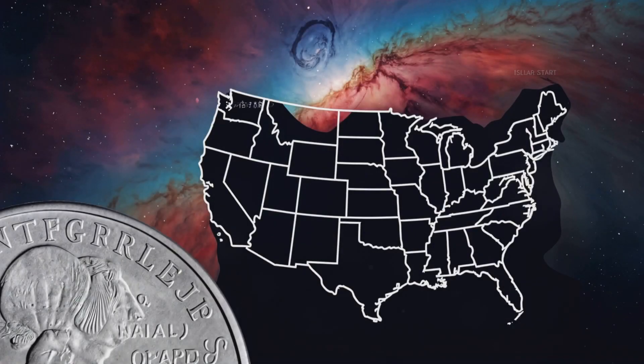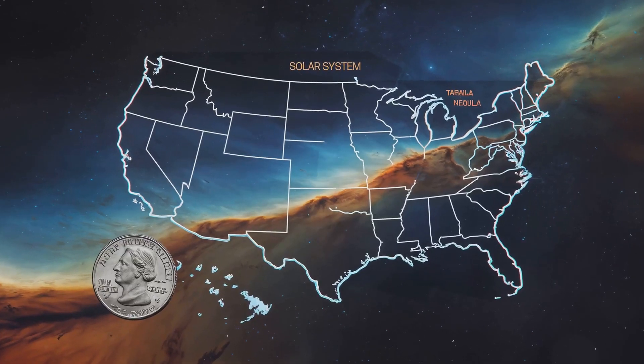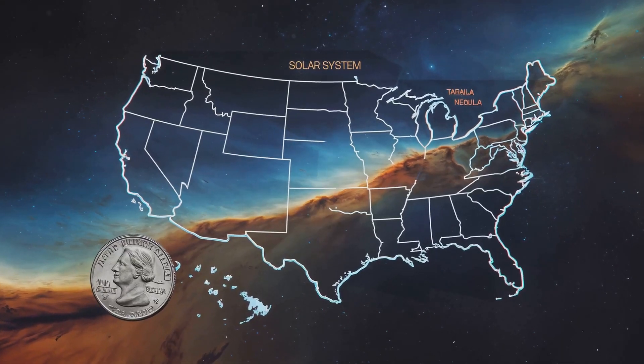To give you some perspective, if our solar system were the size of a quarter, the Tarantula Nebula would be as big as the United States. Can you even wrap your head around that?